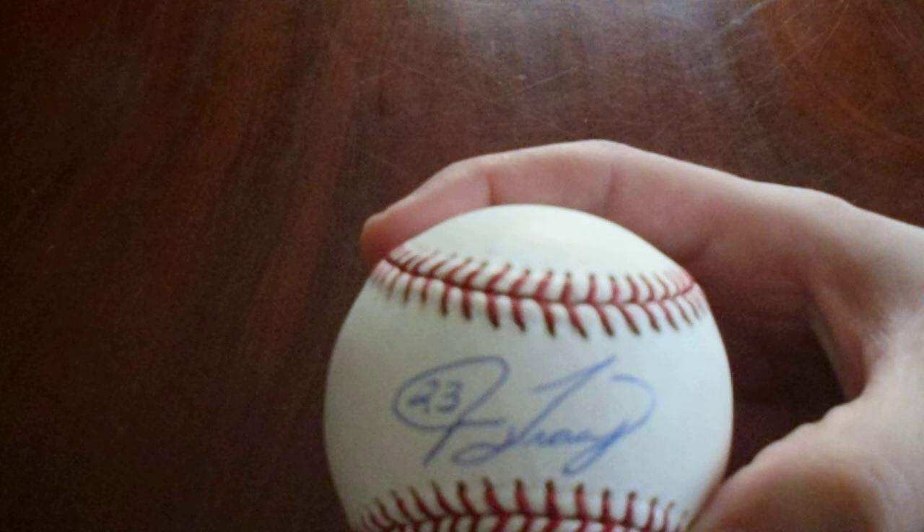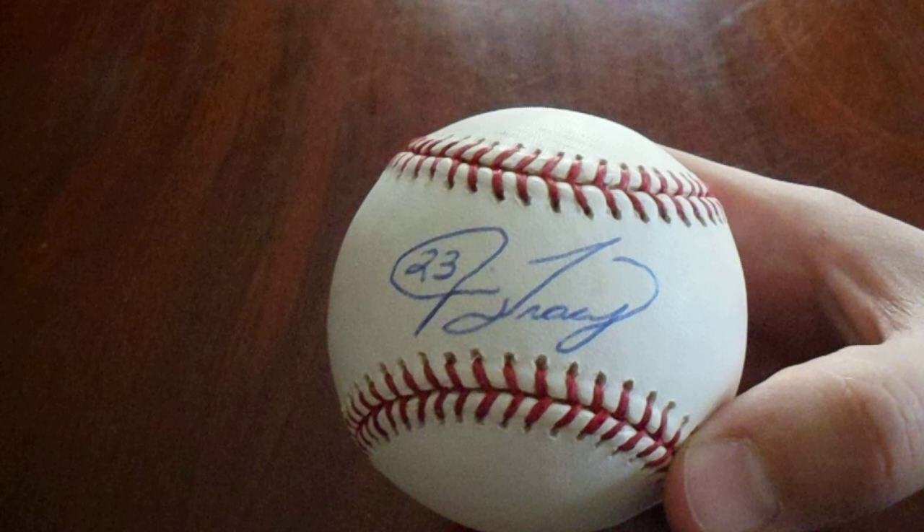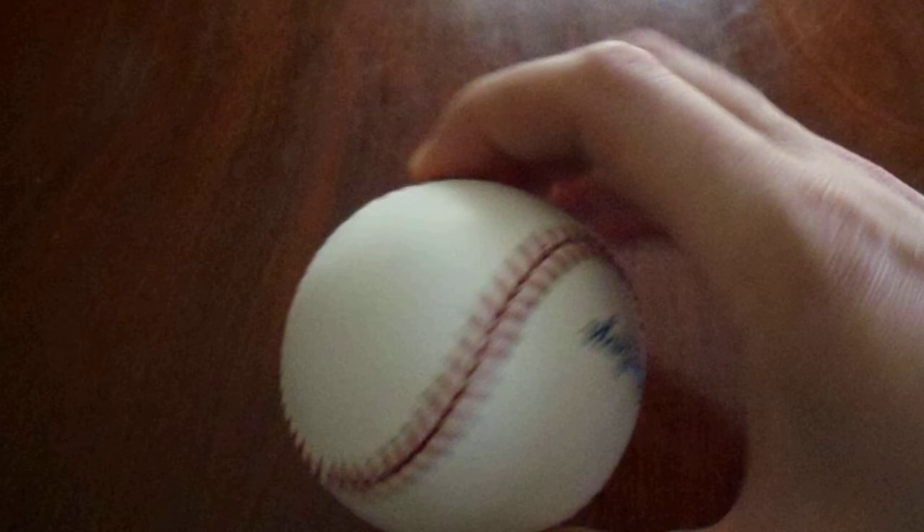On to the autographed baseballs — there are four of them. Usually at these sales he has not just a $20 table; it's usually a $10 table. He used to have a $5 table, but that's okay. This one is on an official Major League Bud Selig ball. We got the former Pirates manager Jim Tracy. He does TTM — I was tempted to send one out TTM, but I just got this for $10. That's cheaper than the price of a baseball, and that's cheaper than the postage either way. This was a great deal.